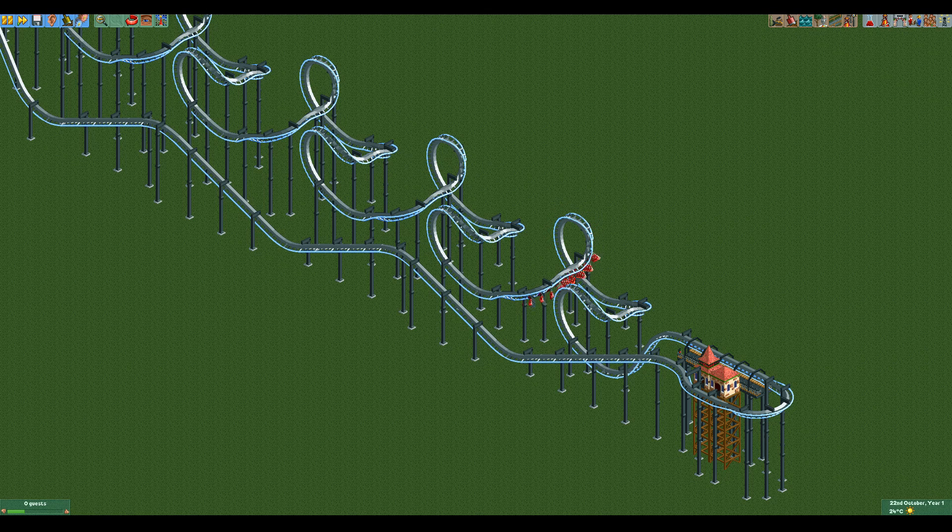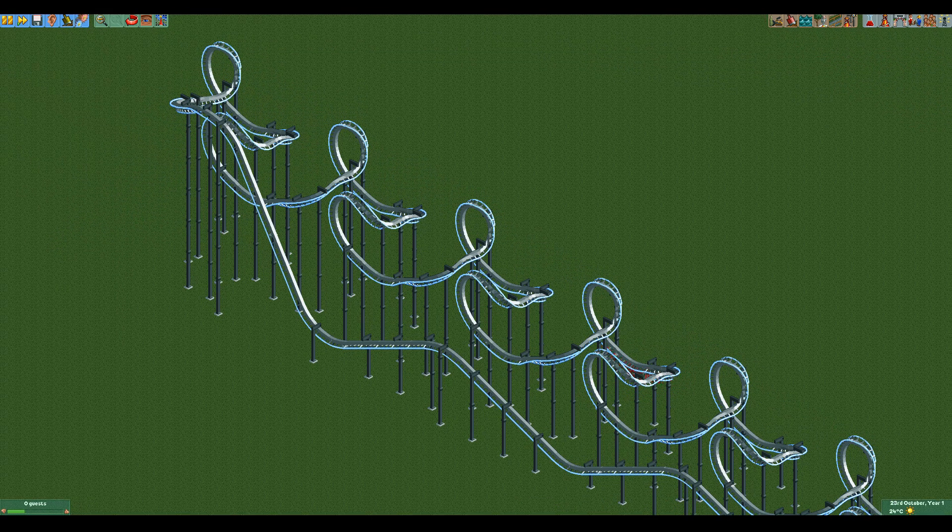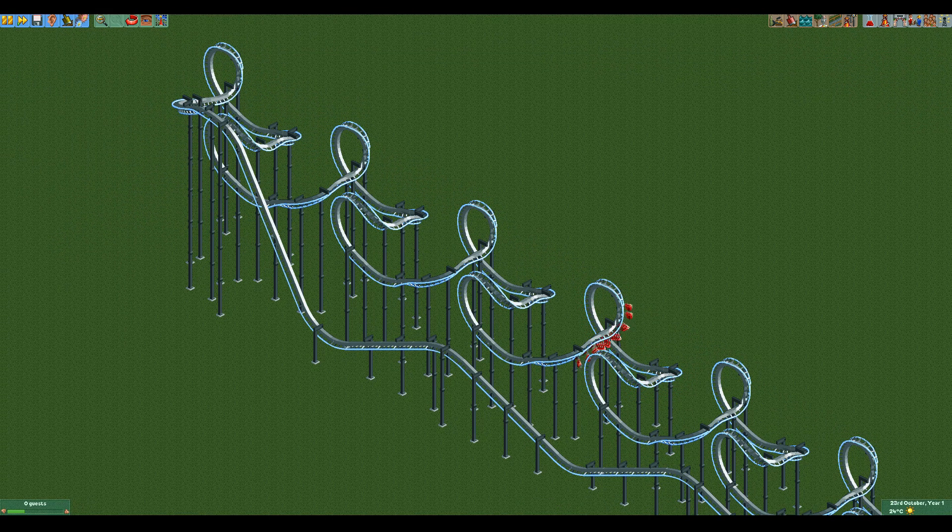There are some fun things you can do with this behavior. For example, you can make a lift hill that doesn't use a chain lift. This coaster climbs 20 meters without using a launch, chain lift, or boosters of any kind. It takes forever and it's horribly inefficient, but it does work.